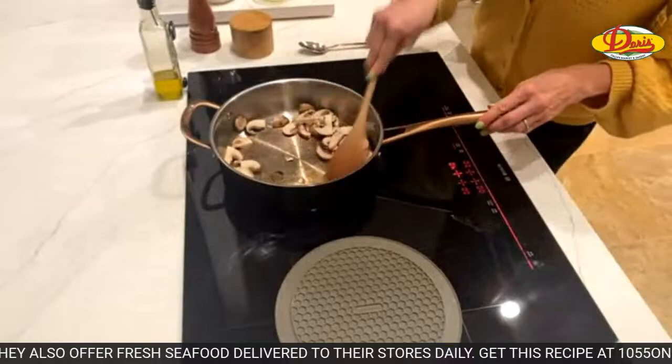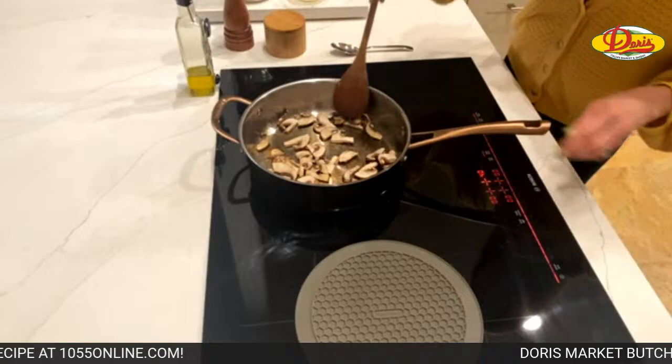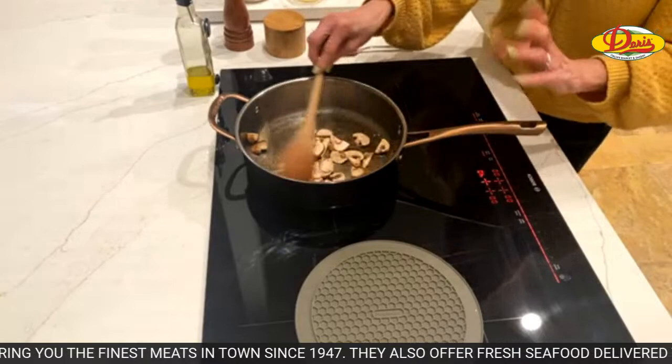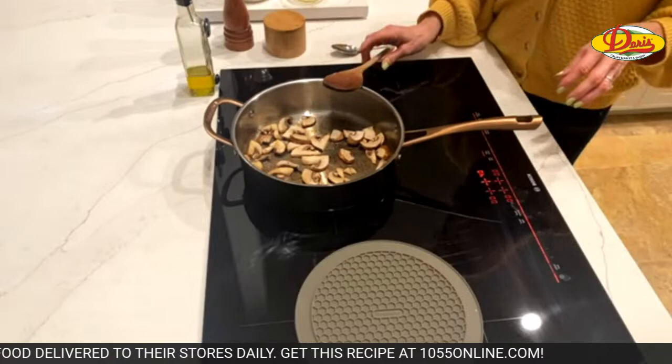We're going to brown some mushrooms in a little bit of olive oil. These mushrooms were pre-sliced — I got them at Doris and cut the bigger pieces in half. You don't want it too hot, but you do want them to cook down. And remember — what do we NOT do when we first start browning mushrooms? Don't salt them. Don't salt them until they cook down.